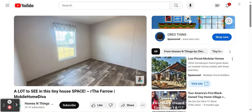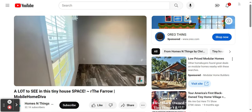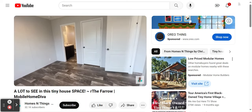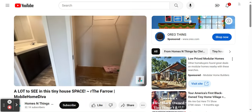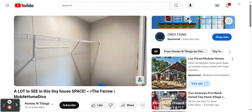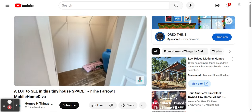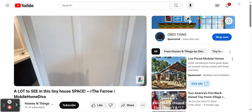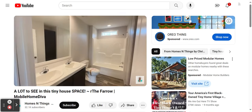Now we're going to check out the master. Nice size master — you've got a large, big window in here. You've got space for a queen or king size bed, which is always nice. And your closet is actually in the bedroom, which is a plus. You've got a walk-in closet in here — you're just missing shelving. I would bring the shelving around to that wall, but you've got lots of space in this master closet. It's about the size of my master closet, which I love — not too big and not too small.